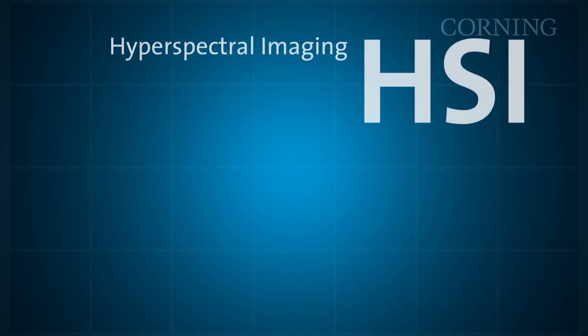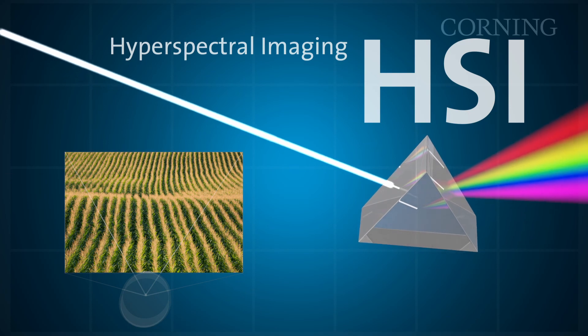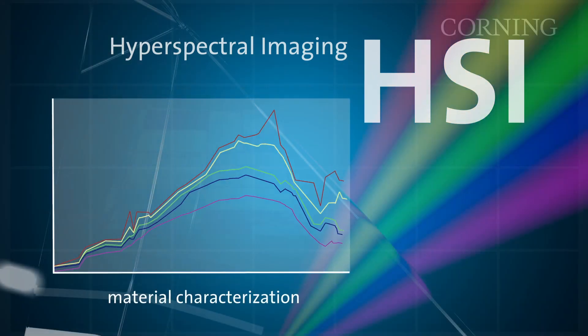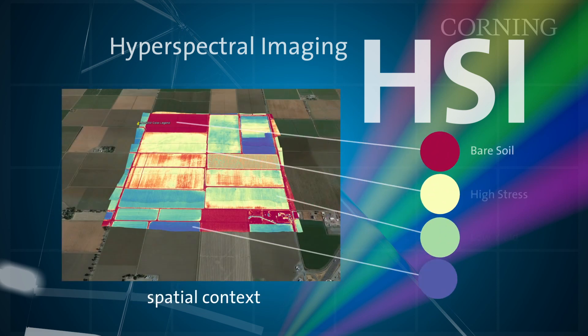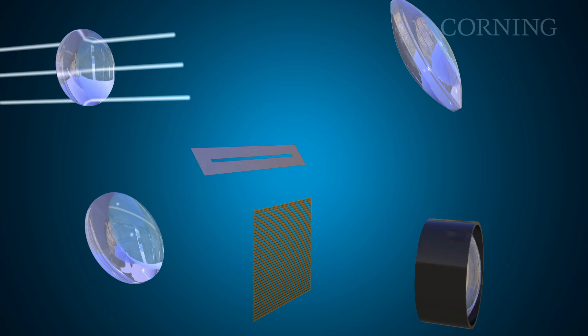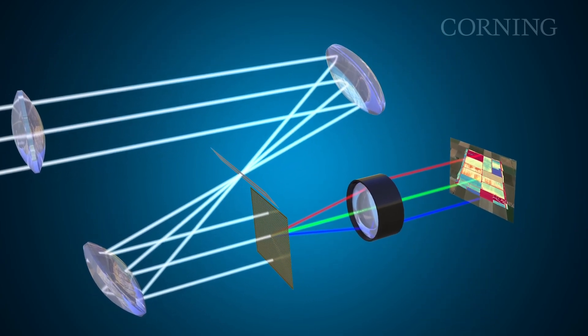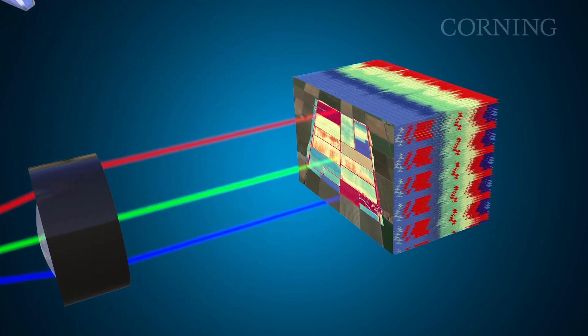Hyperspectral Imaging, or HSI, combines imaging with spectroscopy. The spectroscopy component provides material characterization while the imaging component provides spatial context. HSI identifies subtle differences within a scene that enables the accurate characterization of the material or targets being observed. The HSI sensor's output is a spectral data cube, where each pixel within a two-dimensional image scene contains a complete spectral signature.